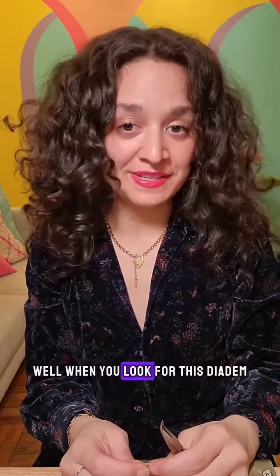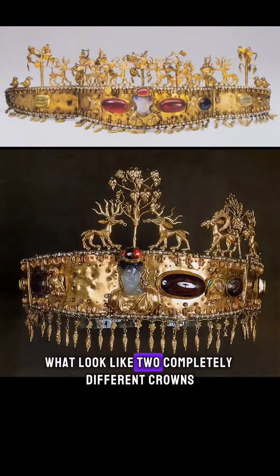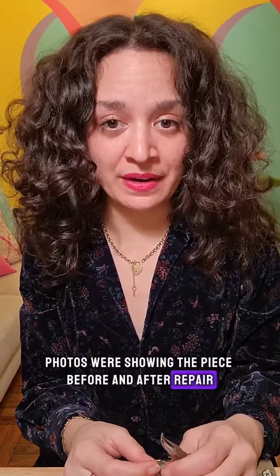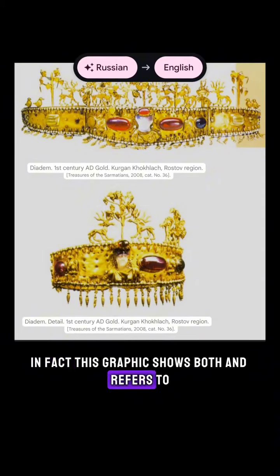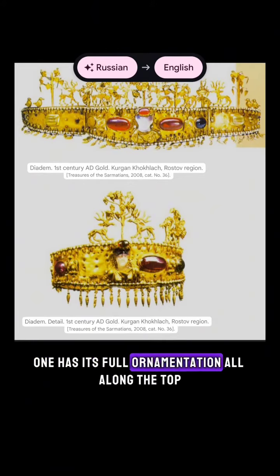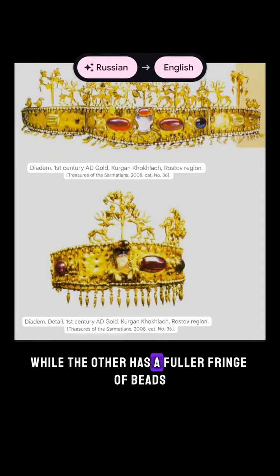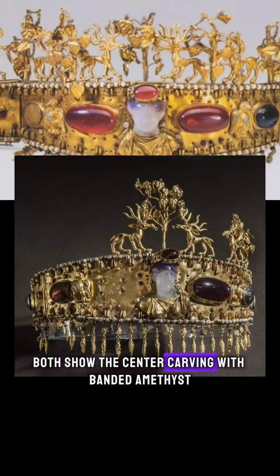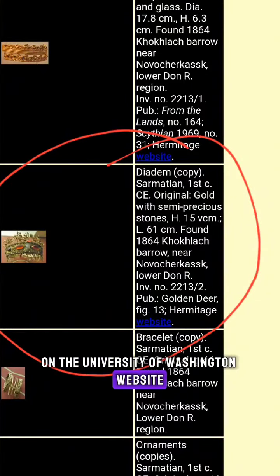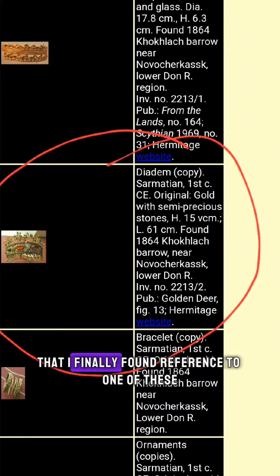Why the mystery? Well, when you look for this diadem, you're likely to come across pictures of what look like two completely different crowns. They're similar enough that I wasn't sure if some photos were showing the piece before and after repair. In fact, this graphic shows both and refers to the second image as a detail of the diadem, despite them clearly being two different diadems. One has its full ornamentation all along the top, while the other has a fuller fringe of beads on the bottom. Both show the center carving with banded amethyst, with the darker portion on top. I spent over an hour cross-referencing, Google image searching, and translating pages from Russian and Georgian, and it was finally on the University of Washington website — way deep in some old index — that I finally found reference to one of these being a copy. That's all my little mystery.